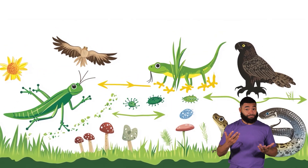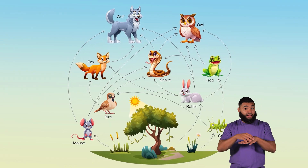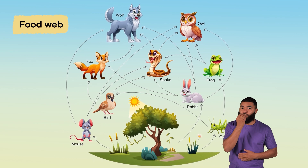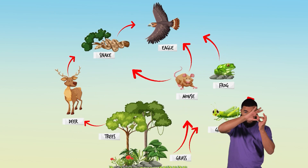Here's an interesting fact. There are times when food chains overlap. This more complex system is called a food web. Here, plants and animals are even more connected to each other.